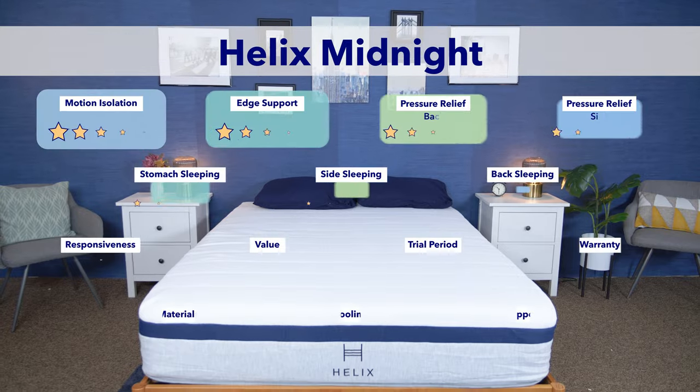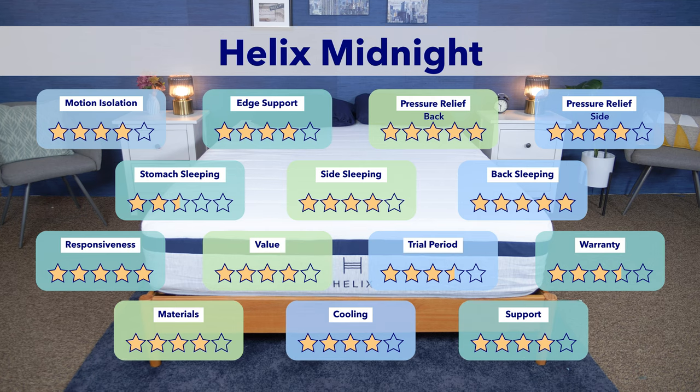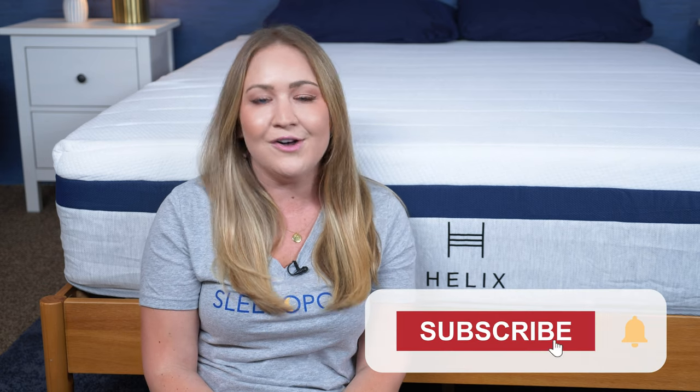Now that we've made it through all of our tests, let's crunch the numbers and give the Helix Midnight a final score. Along with the different tests shown in this video, I'm also rating it on things like its cooling abilities, materials, warranty, and more. When I add it all up and do the math, I give it one final score of 4.04 out of five. I hope you found this review helpful — if you have any questions, head over to Sleepopolis.com for more mattress reviews, product reviews, and sleep health information. Be sure to hit that subscribe button before you go, and I'll see you next time.